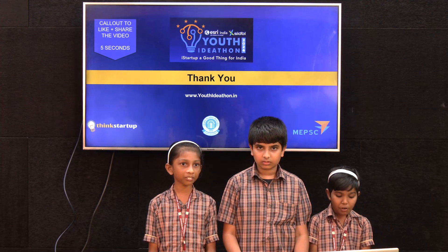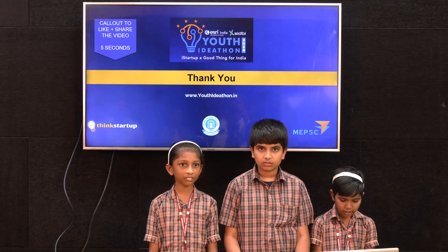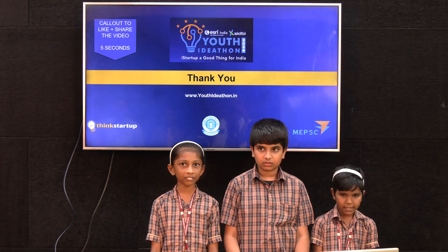Thank you for giving us this opportunity to present at the Aditya Vidyashram competition.